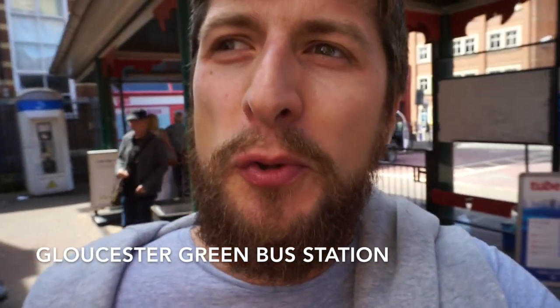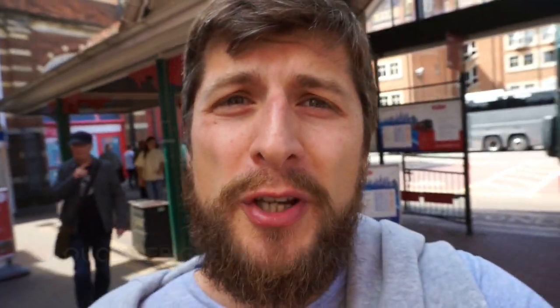If you arrive into Oxford you're likely to come to Gloucester Green, and luckily literally one minute walk from here is the Gloucester Green market, which happens on Wednesdays, Thursdays, and Saturdays. Let's see what's going on.